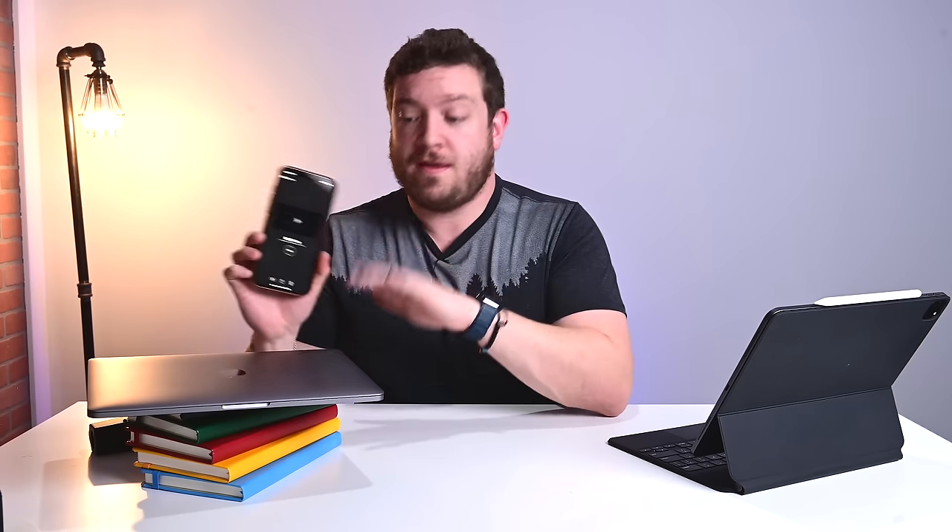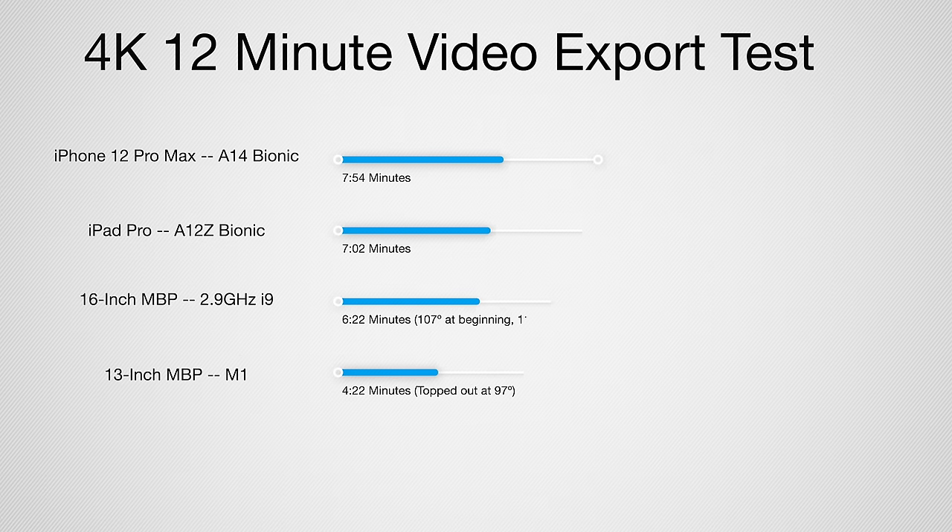Our iPhone 12 Pro Max just finished exporting the 12-minute 4K video in the highest quality possible, taking 7 minutes and 54 seconds. So 7:54 on our iPhone 12 Pro Max, 6 minutes and 22 seconds for the 2.9 GHz Core i9 16-inch MacBook Pro 2019, and just over 4 minutes for our 13-inch MacBook Pro with the M1 chip. What do you guys think?